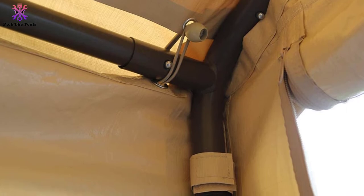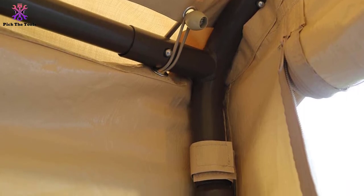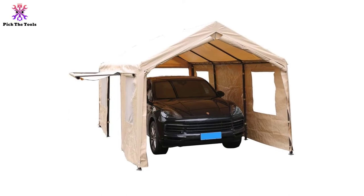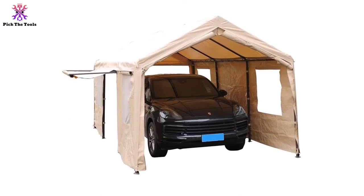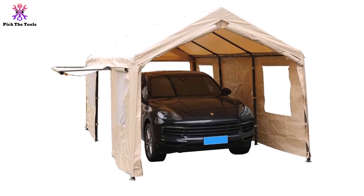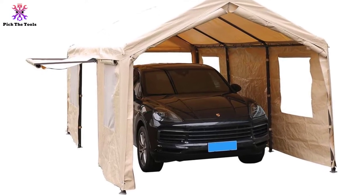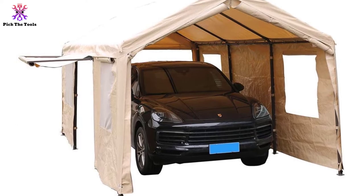Each side wall features a window that can be opened for more air and light, allowing you to customize the shelter during day and night for the best protection and to adjust to the weather. The construction steel frame is durable and built to resist rust and corrosion, making it a great one-time purchase.